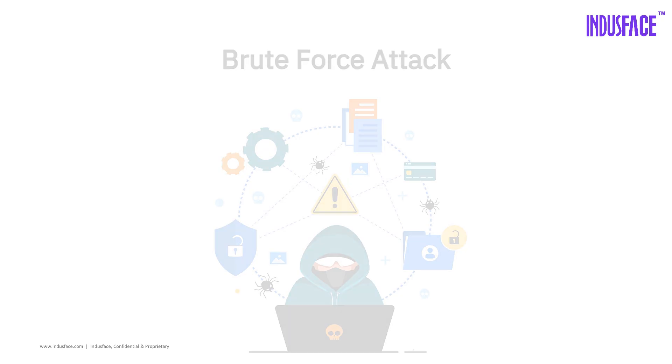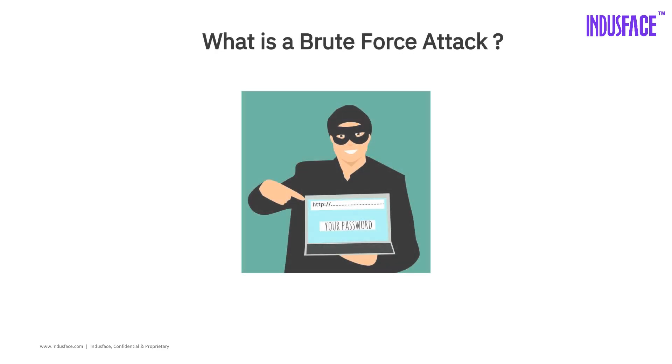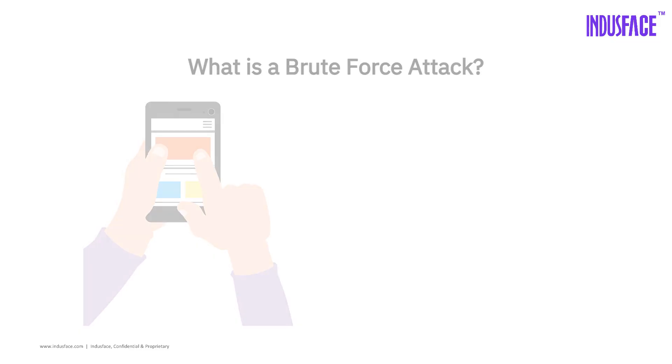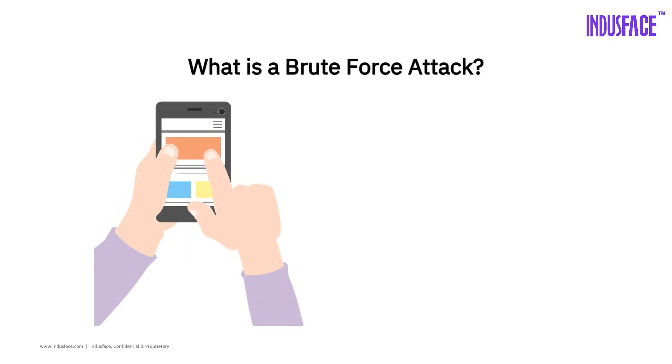Ever heard of a hacker guessing your password one try at a time? That's a brute force attack in action. A brute force attack is when a hacker tries different passwords again and again until one works. Think of it like guessing someone's phone pin by trying every combination from 0000 to 9999.